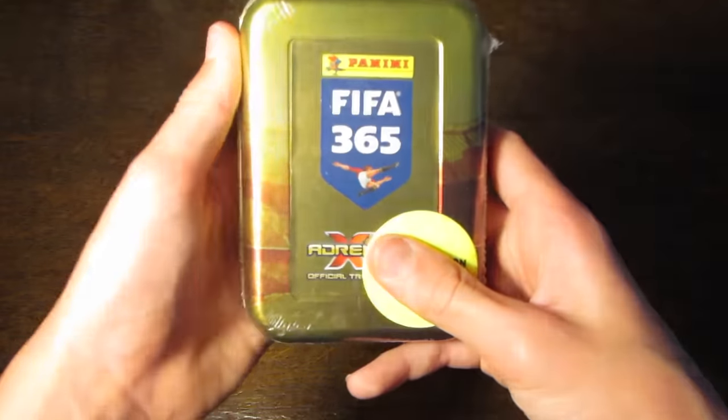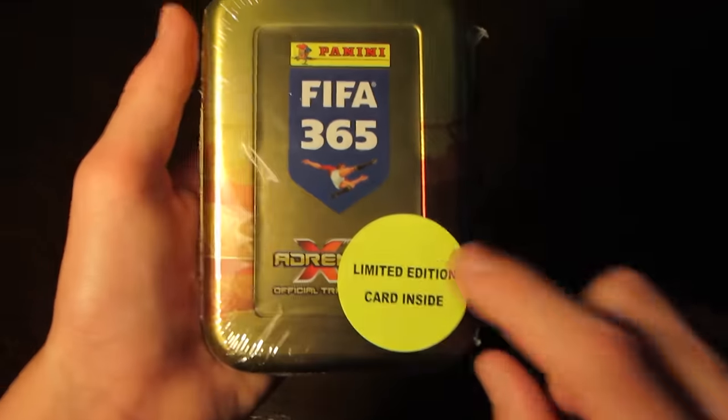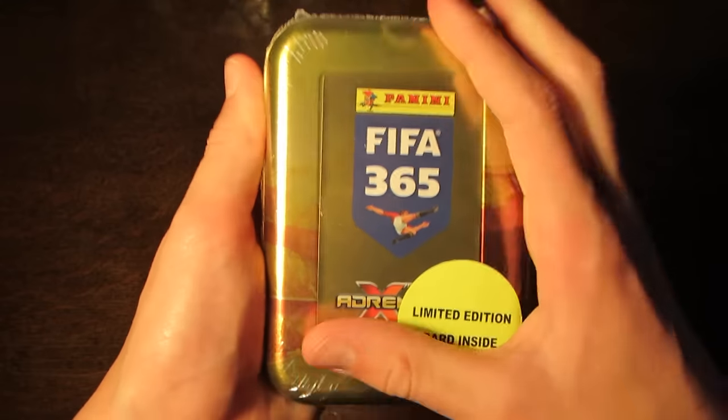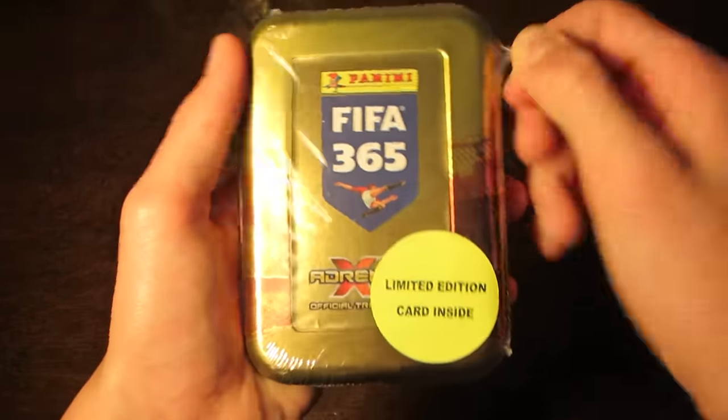Hey guys, WB Training Cards here, and today we do have a Panini FIFA 365 video. I've only actually done one video from this collection so far this season, but quite a lot of people were requesting more videos from this collection, so I thought I'd bring back another one today.